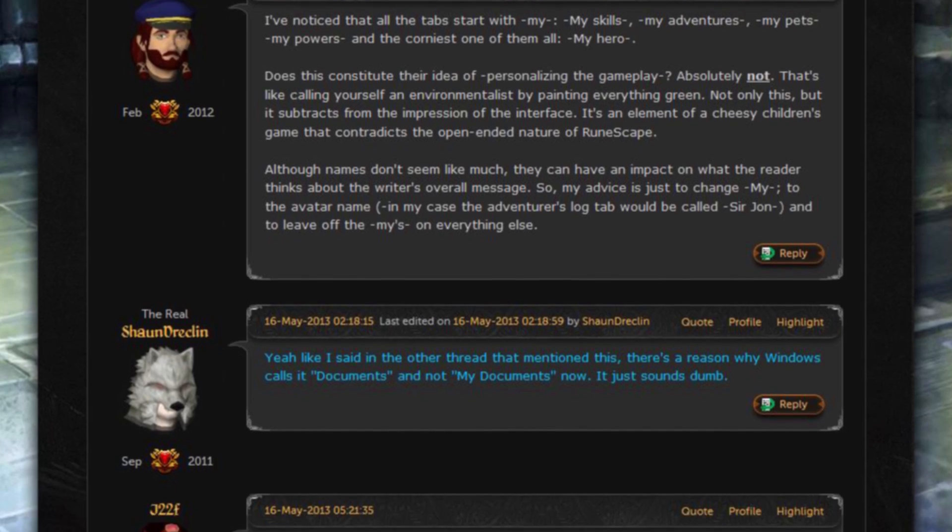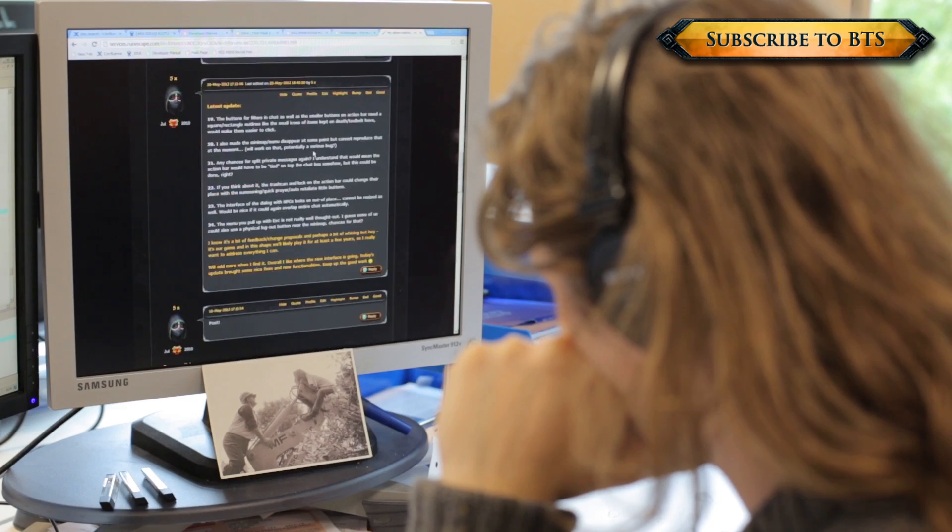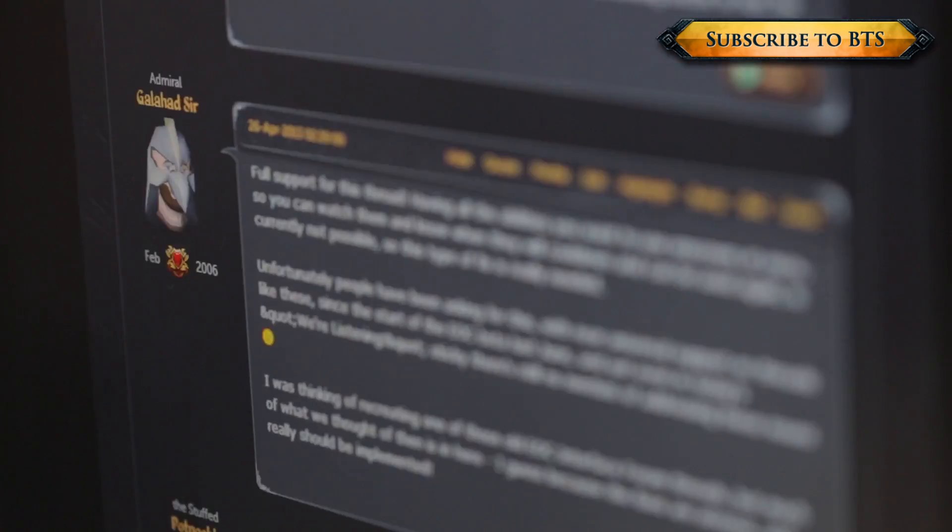We know how important the game is to the players and us here at Jagex as well. That's why when we go through the forums we make sure we see through every post and every thread to make sure that all the information is collated so that we can provide all of those features to the players in the future.